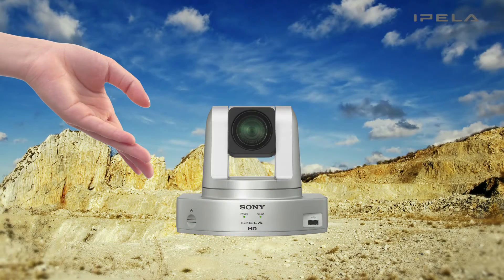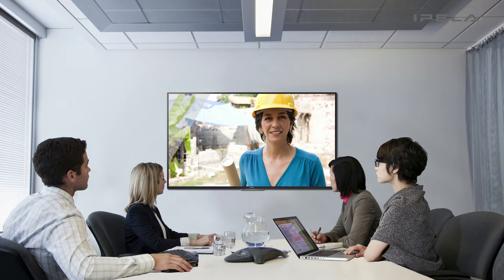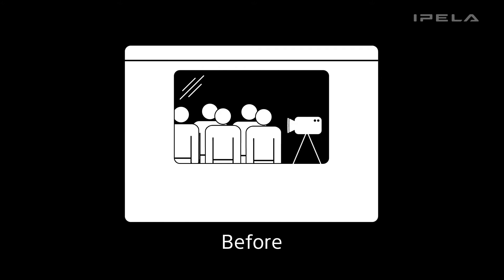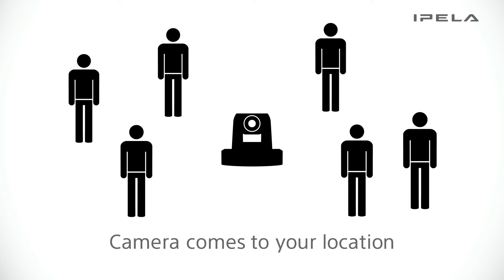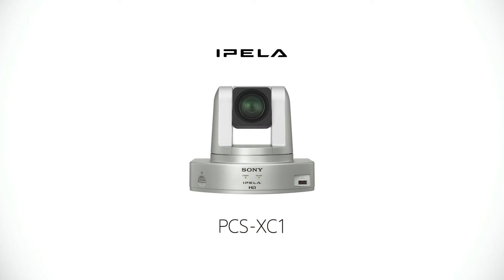Borderless. The conventional way to conduct a video conference was to gather in a meeting room. But from now on, a video conference can be flexible and portable. Sony's new PCS-XC1 all-in-one wireless PTZ camera eliminates boundaries.